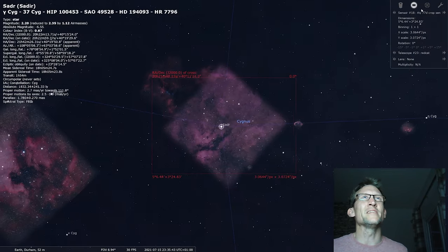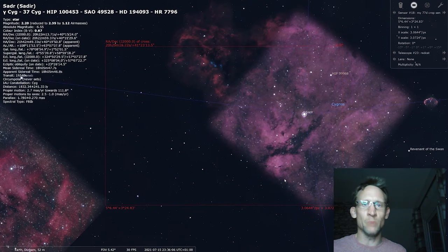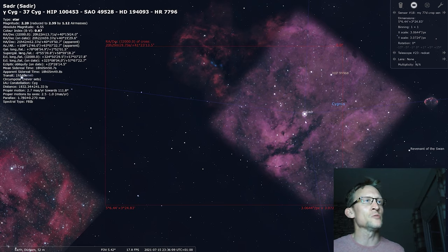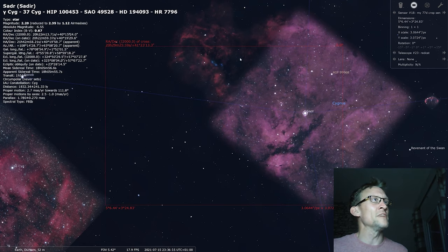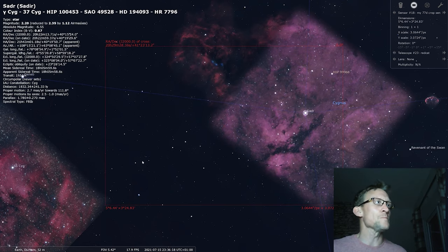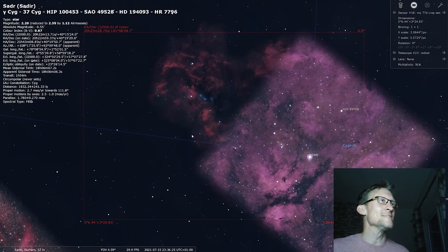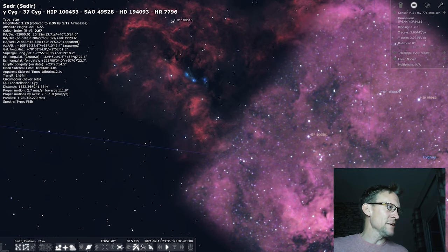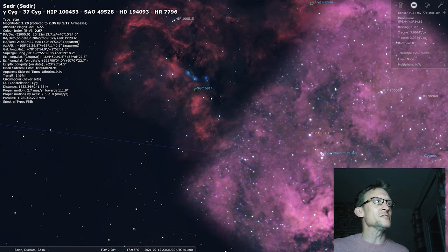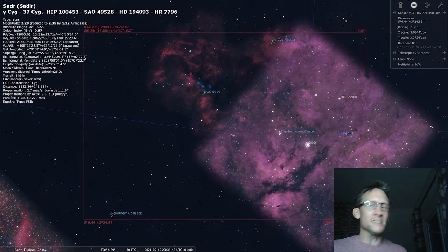Zooming into the centre, I'll click on Sadr and bring up the field-of-view indicator set for my 77D and REDCAT. This is what I'm hoping to do tonight — I want to keep the Butterfly Nebula in the frame but this time on the right-hand side, and capture this area down here, which is a reflection nebula designated NGC 6914. Something a little different — hopefully it'll look alright.